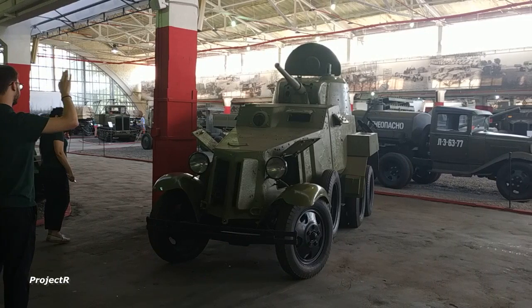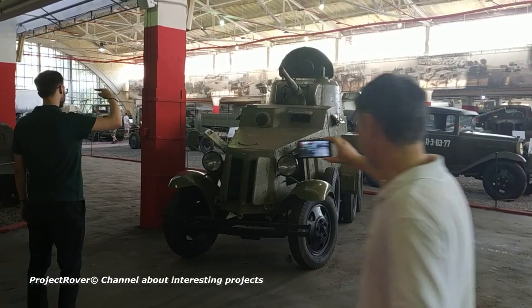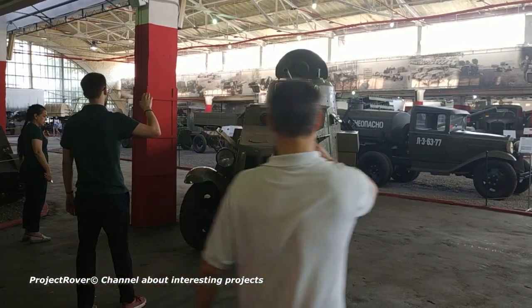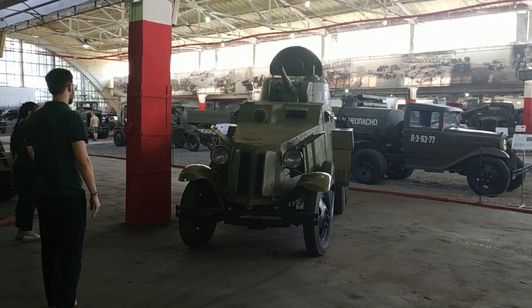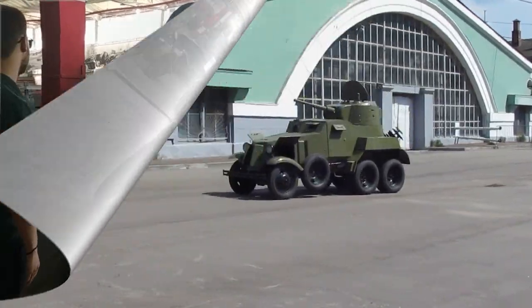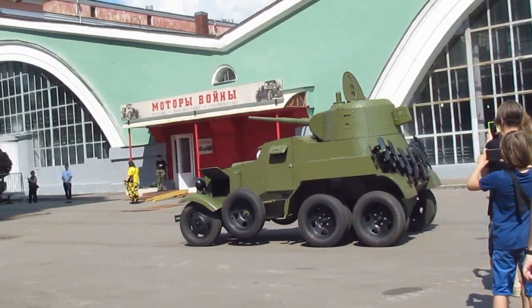This time, let's remember history and talk about such an interesting military historical phenomenon as cannon-armored vehicles — more precisely, about their last Soviet representative, how this tank on wheels was created, how it fought, and most importantly, why it was on this vehicle that the era of cannon-armored vehicles on the chassis of serial trucks ended in the Soviet Union.